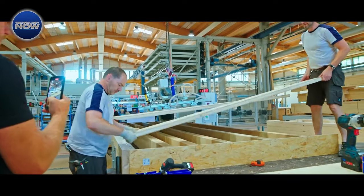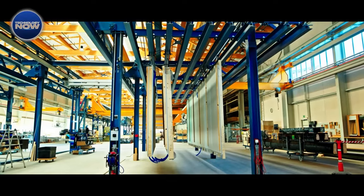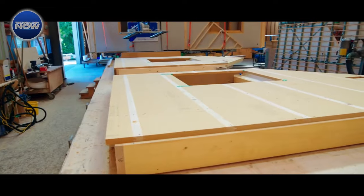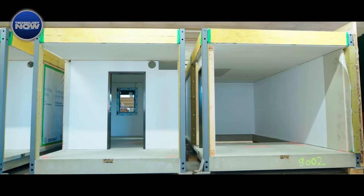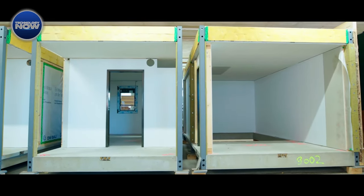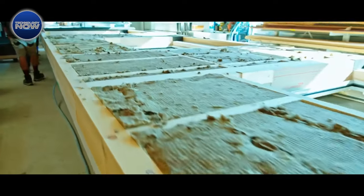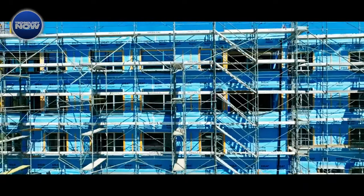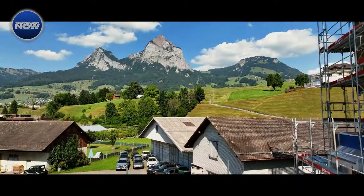By fabricating wooden assemblies off-site in a factory, the construction process becomes remarkably streamlined. Once these prefabricated components reach the construction site, buildings can rise within days instead of months. This method not only accelerates the construction timeline, but also reduces environmental impact and enhances cost-effectiveness. Since 2019, the trend towards mainstream adoption of prefabricated buildings is expected to continue, shaping the landscape of residential and commercial projects worldwide.